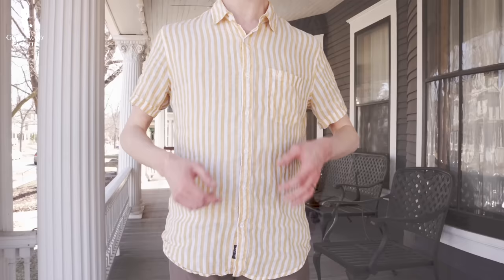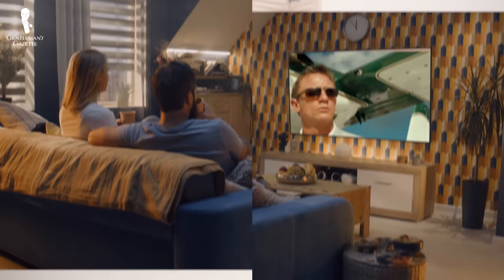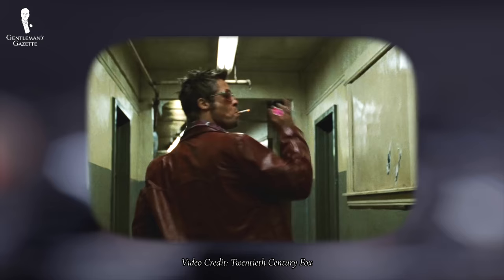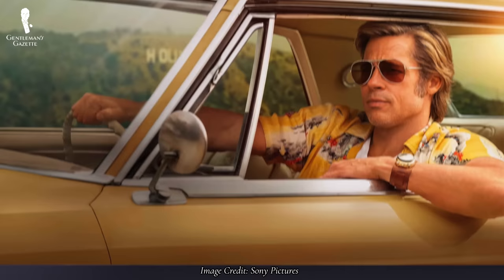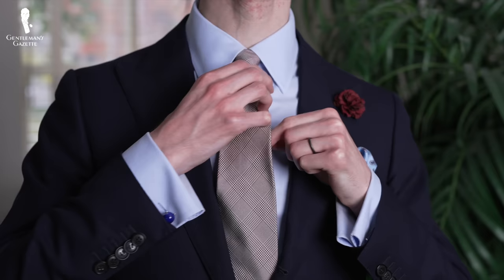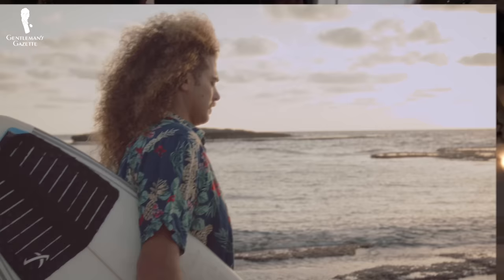Casual sports shirts can even be layered under a jacket in a pinch, as Daniel Craig does in a resort wear setting in Casino Royale. Meanwhile, attempting to layer Hawaiian shirts under other pieces definitely falls outside the realm of classic menswear. Wearing a Hawaiian shirt outside of a resort setting can also carry some potential stigma. They aren't appropriate in more formal settings, and they could potentially have people labeling you as a beach bum, slacker, or parrot head.